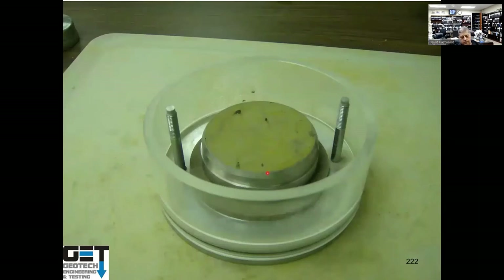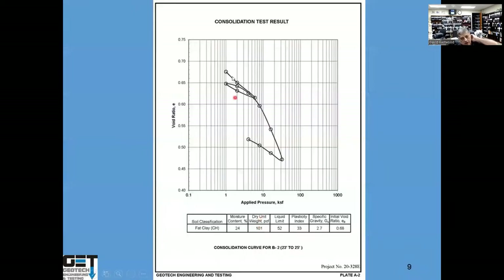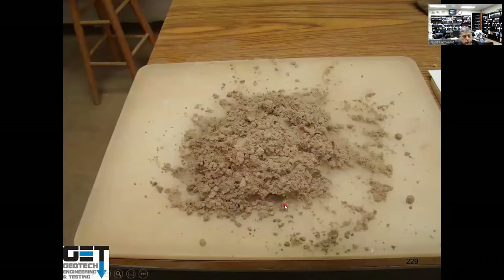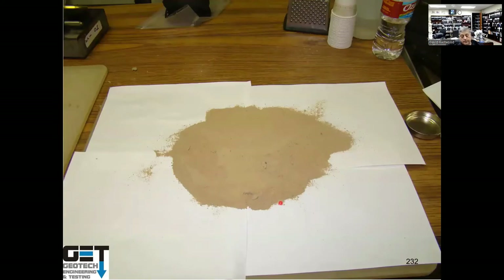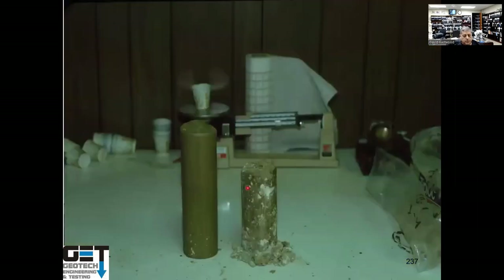The consolidation test puts a soil sample in a ring inside a cell, loads it to the expected structural load, and measures deflection to predict settlement. Soil types in Texas include gumbo clays, sandy soils (like at Galveston Beach and in the Woodlands), silts (which are hard to build on — common in Midland, Texas), and with depth: red clay, white clay, then weathered rock.